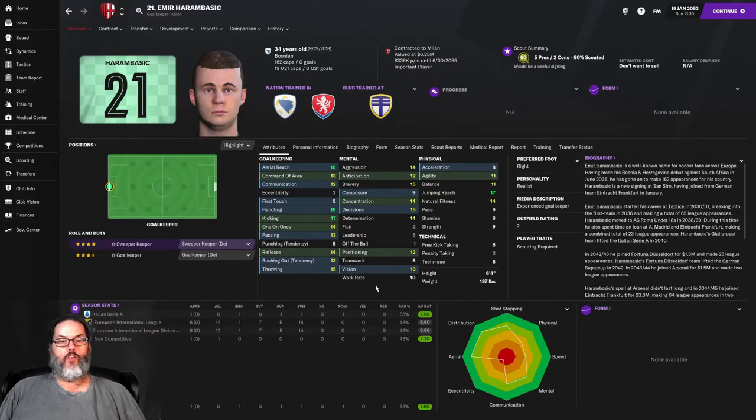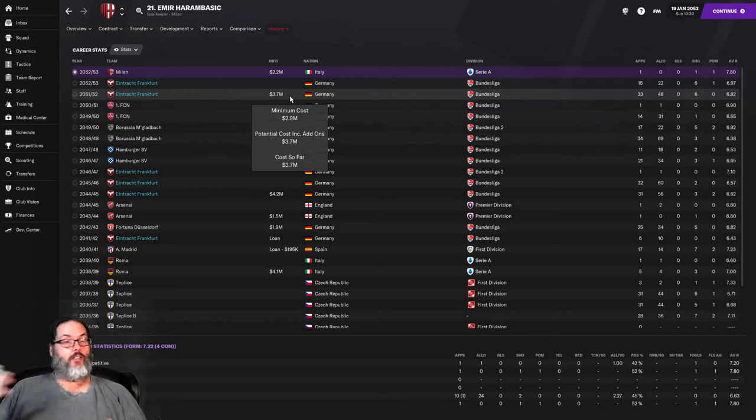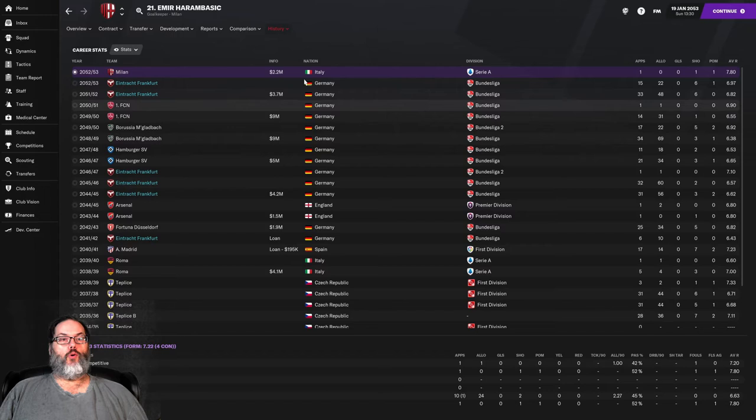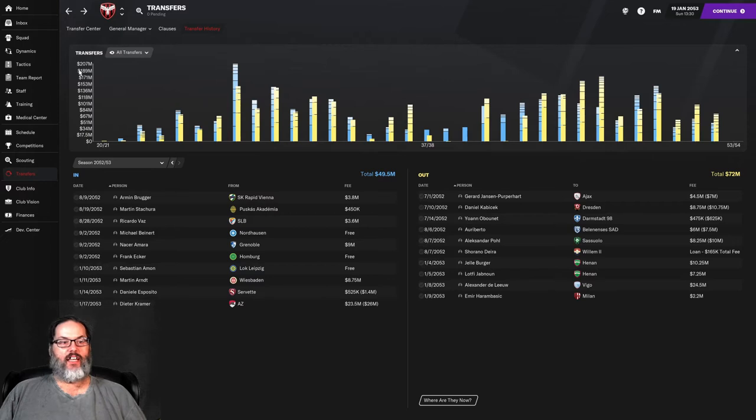I pulled the trigger on a move for Amir Harambasic to Milan for 2.2 million, and he has already started for them and played a 7.8 rating. We bought him several times — got him on loan, paid 4.2 million, sold him, bought him back for 3.7 million, so we actually made money overall. You can see his 6.97 average — he wasn't playing bad, 22 allowed goals and six shutouts in 15 matches. We had our eye on another keeper but unfortunately he signed elsewhere, so we are looking at a Brazilian keeper now — fingers crossed.